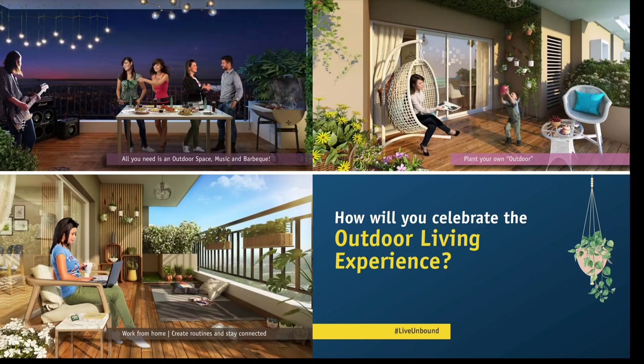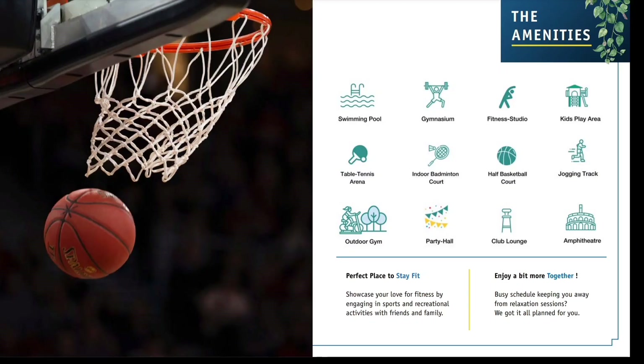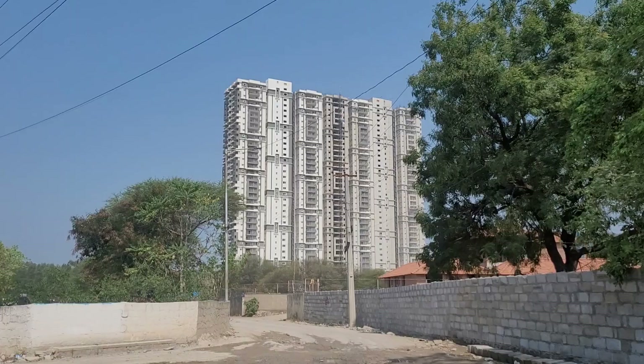These are some of the amenities coming up here. They have table tennis, a gym, badminton courts, basketball courts, a clubhouse, and a lot of amenities planned inside the clubhouse.